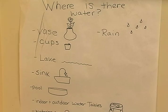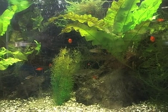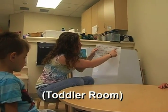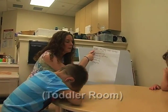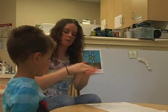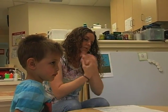We went on a water hunt, and they found there's water in the fish tank, water in the sink, water in the bathroom. And then my next question was, what do we use water for? We said swimming, growing plants, drinking, washing, and playing. And so I posed the question: can we wash without water?